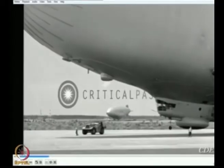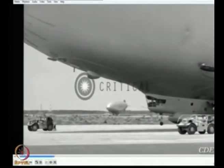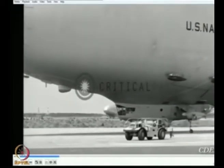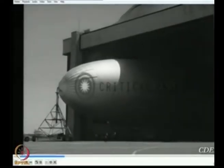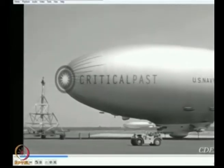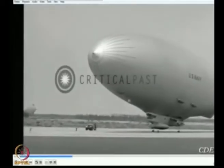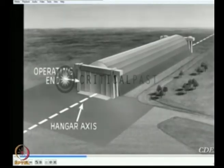For safe and efficient ground handling, the ground crew must be alert to the ground handling officer's orders. They must be thoroughly familiar with safety regulations and any pertinent weather conditions which may affect ground handling. In this film you will see how airships are handled during masting in the hangar, undocking, landing, unmasting, takeoff, landing, masting, and docking.